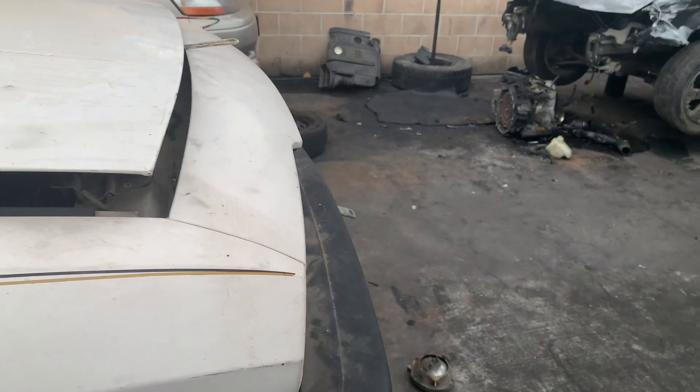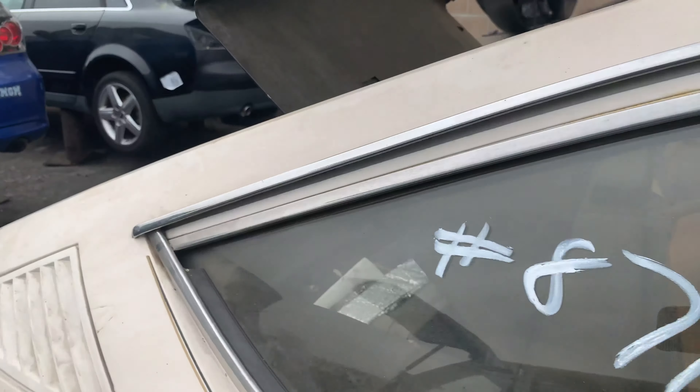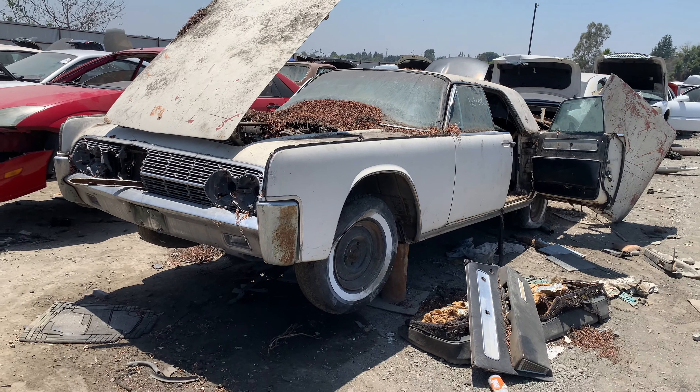An early 60s Lincoln Continental, a 1970 Dodge Charger — yes, you heard that right, a 1970 Dodge Charger at a self-service yard — a 1977 Ford Thunderbird, and a 1979 Alfa Romeo Sprint Veloce. Let's go to the yard.